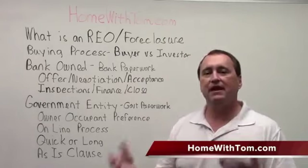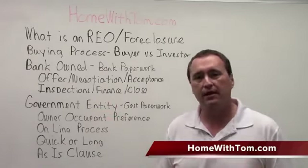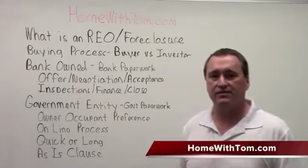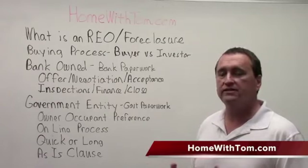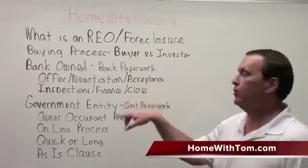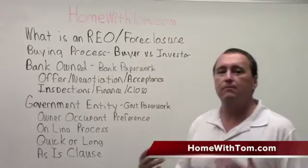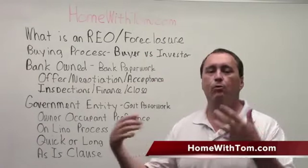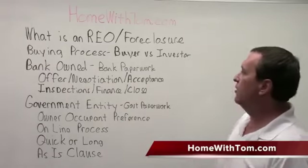You're going to be submitting an offer on a foreclosure. There are a couple types of foreclosures: one is a foreclosure held by a bank and the other is by a government entity. Your realtor will be able to tell from their realtor sites which one they're dealing with. The buying process is pretty similar to if you were buying as an owner-occupant. If you're buying as an investor, in many cases investors have a different set of rules — they can't buy the home and sell it for a quick profit in many cases. But we're focusing today on owner-occupants.